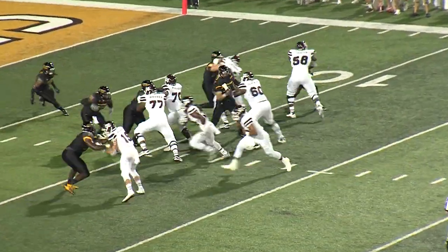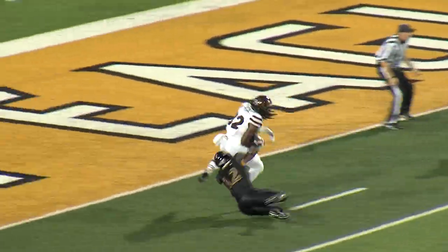Prescott barks his signals. Inside handoff. Shumpert slips a tackle and scores a touchdown.